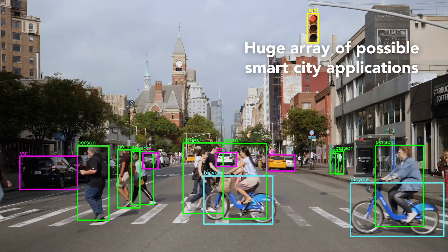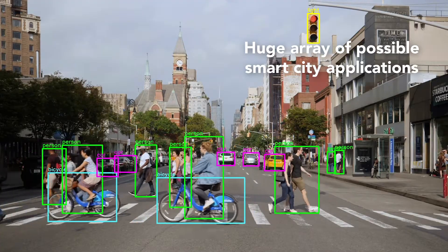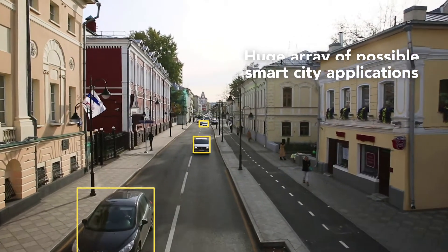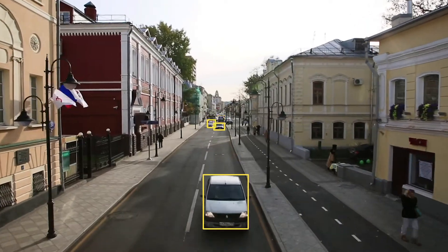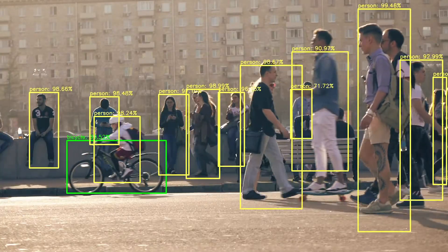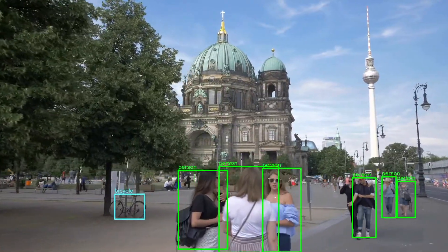Smart city applications — cities that want to understand how many people come into their streets, into their downtown areas on the weekend or at various times of day. What stores do they go into and why? What are the demographics of the people visiting the city or leveraging city assets?